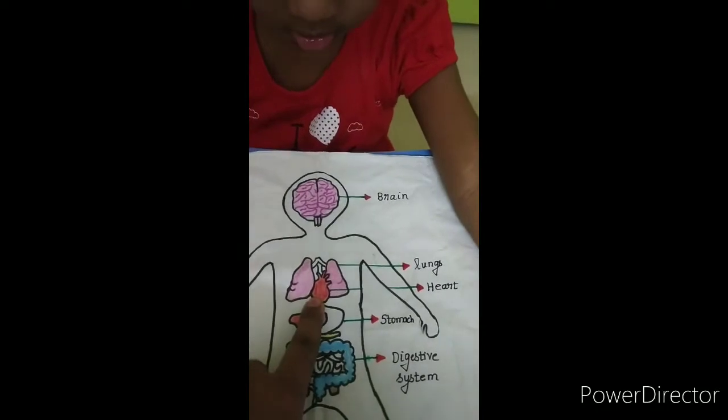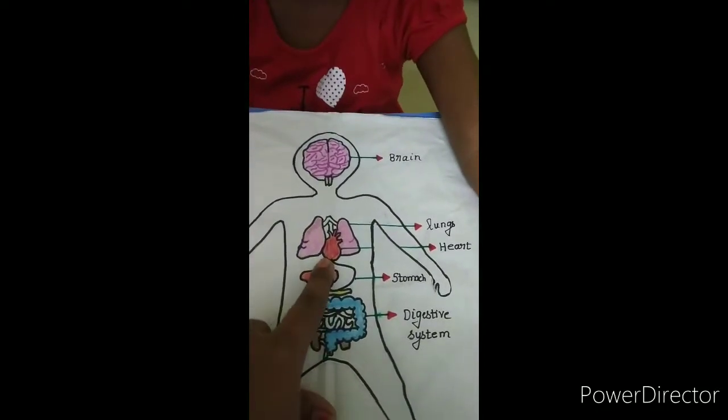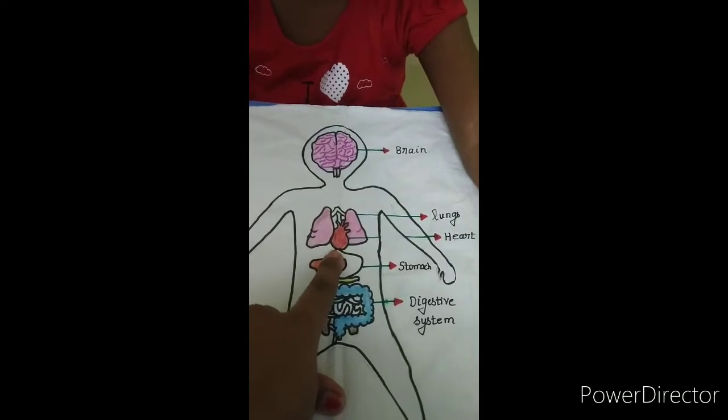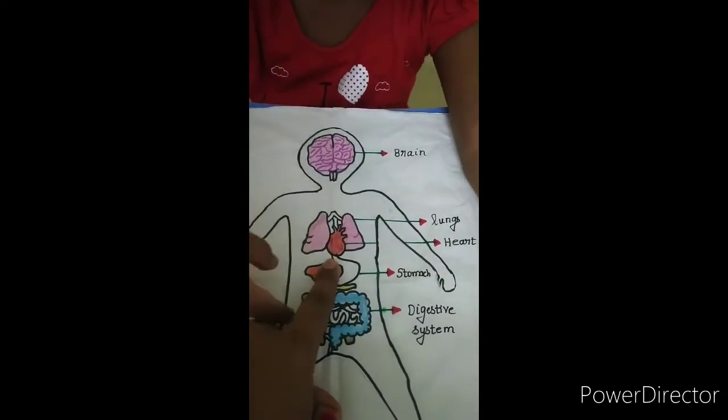What is this? Heart. You know how the heart helps? It will pump the blood out and around your body.